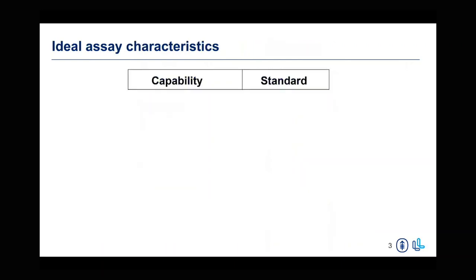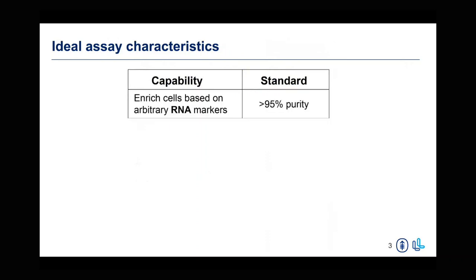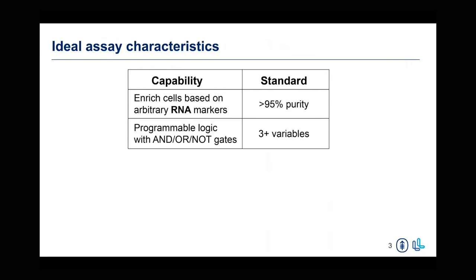There were a few capabilities that we had in mind when designing this assay. One of the first was the ability to enrich based off of an arbitrary RNA marker — we wanted to be able to enrich based off RNA markers that we were seeing in our single-cell RNA sequencing data. Current standard capabilities that are protein-based allow you to do this, so we wanted to be able to match that. Another thing we wanted was the ability to enrich in a programmable way, using either AND or NOT gate strategies with multiple markers, and also being able to gate on the presence or absence of a specific RNA marker.